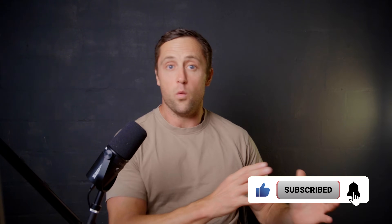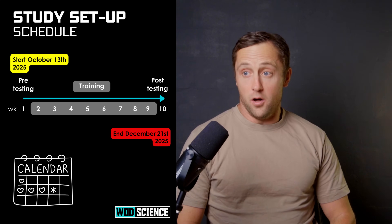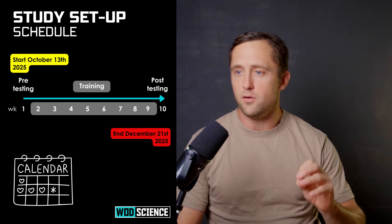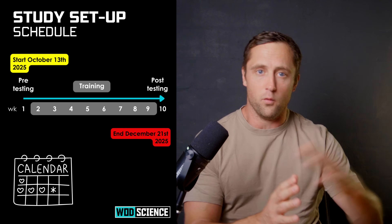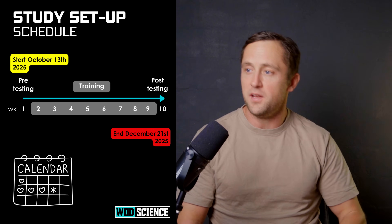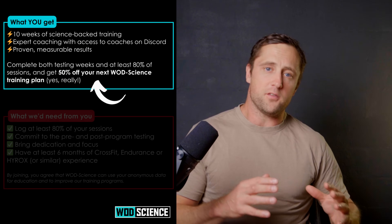Those tests will be done before and after the eight weeks of training for both groups, and we want to see which aspects of HYROX improve and if a full HYROX simulation improves. The schedule is straightforward: we start all together on Monday, October 13th — approximately eight to nine days from when this video is published. Then we have our testing week, followed by eight weeks of training, and then post-testing at the end of December, right before Christmas.